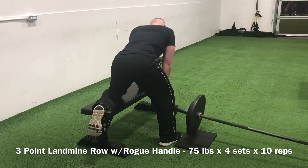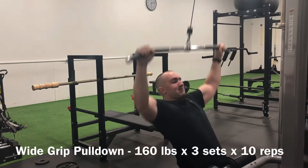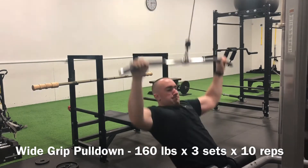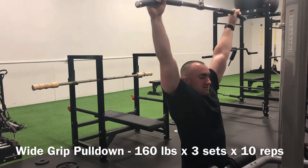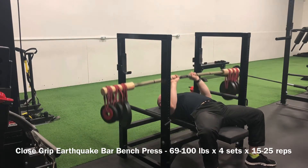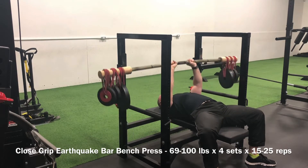Backed it off with 4 sets across at 246.5, then went into the 3-point landmine row with 75 pounds for 4 sets of 10. Went into some wide grip pulldowns afterwards, working the mid-back and lats. Then continued on with the close grip earthquake bar — managed to hit a top-end set with 100 pounds today. I got the fractionals out to clear the 100-pound milestone. Each set went up roughly 10 pounds: 69 on the first set, 79 on the second, 89 on the third, then jumped 11 pounds to hit 100 on the 4th set. Triceps were absolutely trashed.